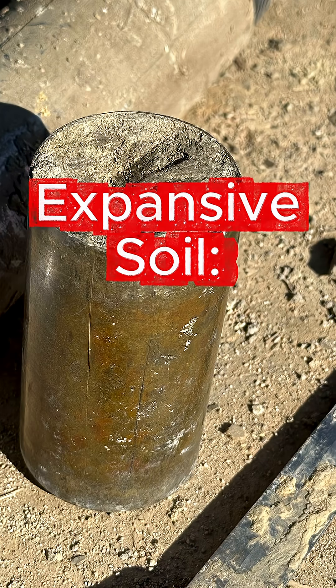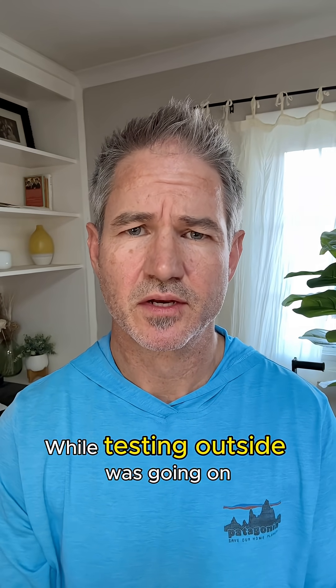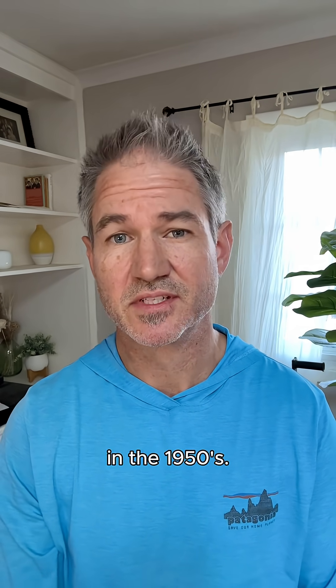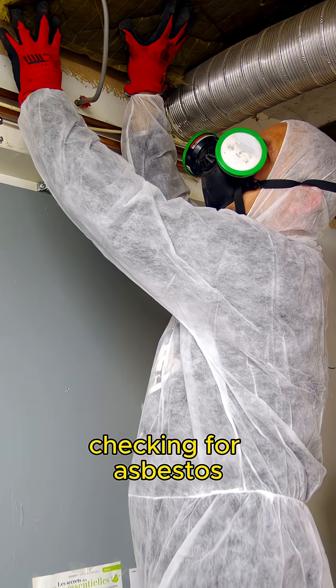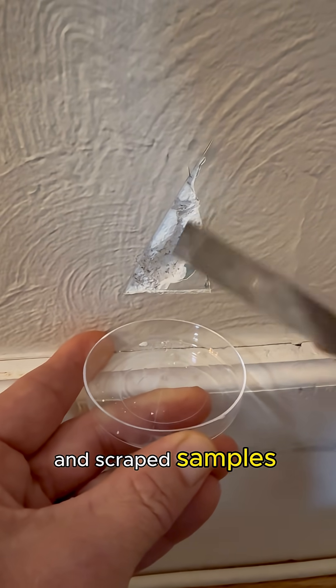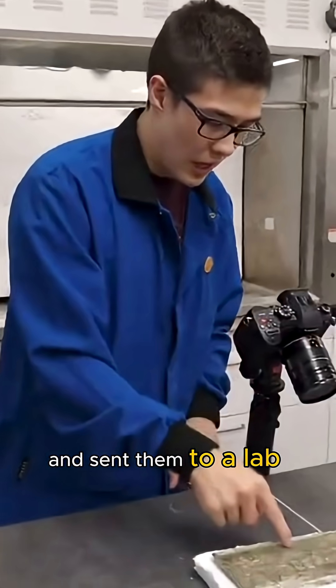Expansive soil is no bueno. While testing outside was going on, the other concern was inside the house. Our house was built in the 1950s, and to make room for the new stairs we have to move some walls. That meant checking for asbestos before any construction starts. Someone came out and scraped samples from the house in eight different places and sent them to a lab for analysis.